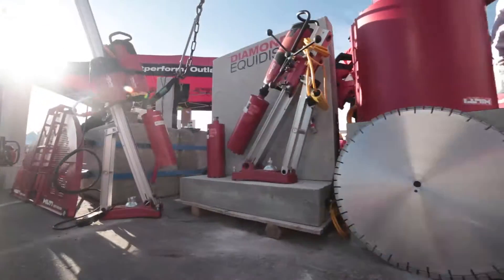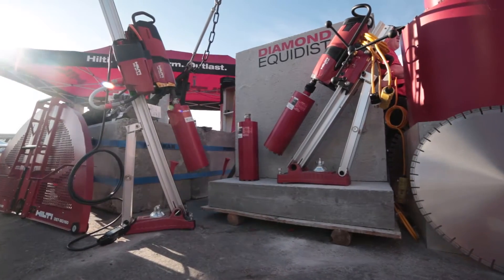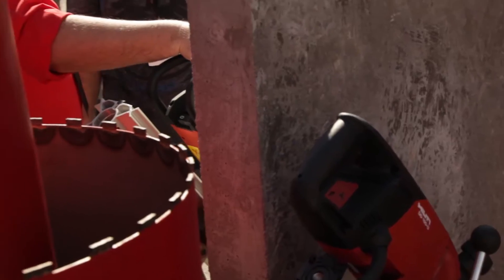Hi, David Walker. Contractors all over the world rely on Hilti's versatile core rigs and bits. That's why I'm so excited to tell you about our latest innovations.